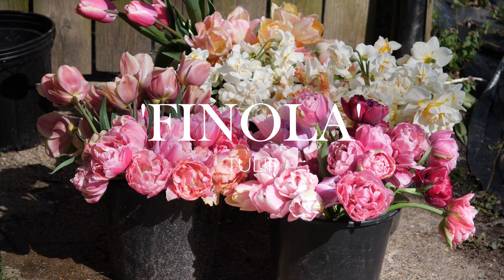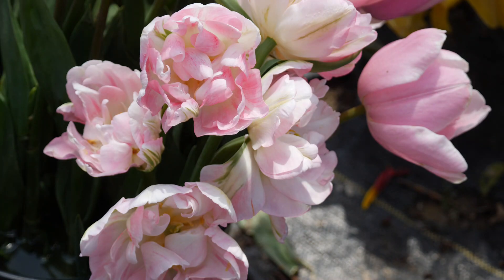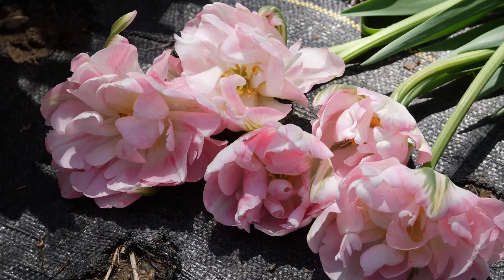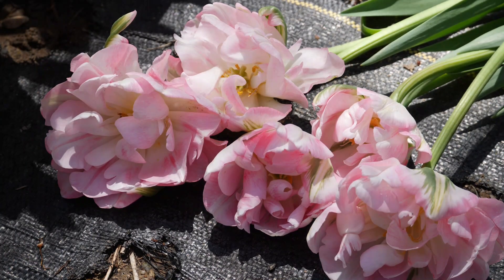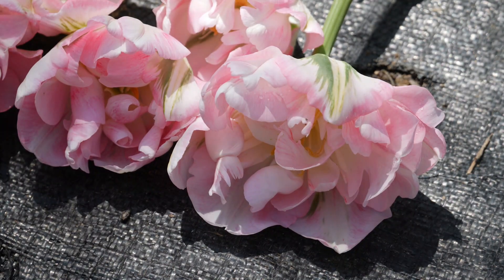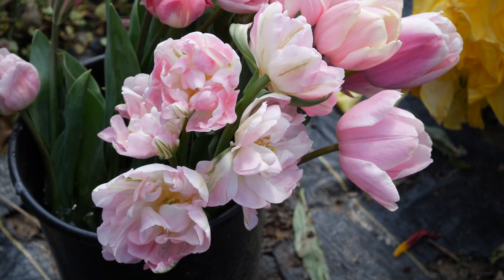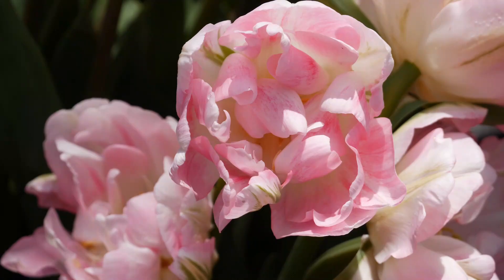Next up to bloom was another reliable classic — Fanola. It's just a classic pink, reminds me of Angelique in a lot of ways. It opens up a little bit white and gets more pink as it ages. Nice, big peony-shaped blooms, ruffled, and I do like how it has that little bit of green on the outer petals — it always looks nice. Mine were a little bit scented, though nothing too pronounced. Just overall a very solid cut flower.